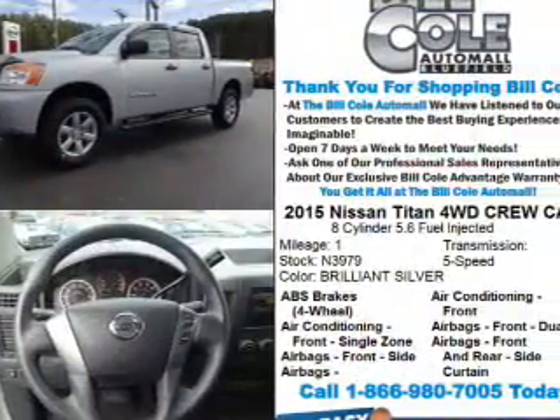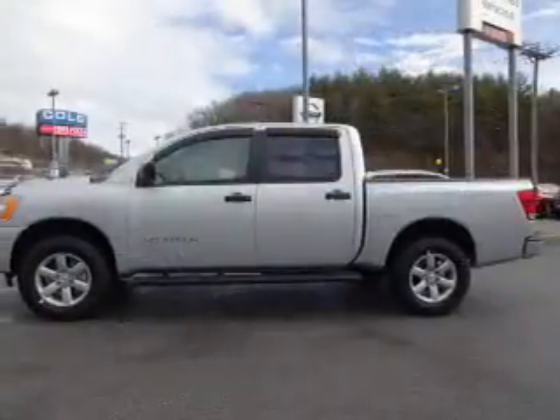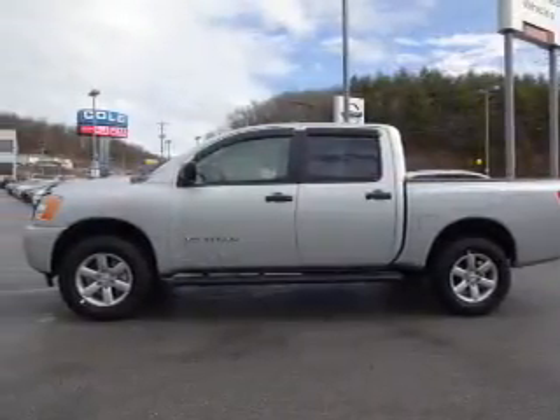The features include alloy rims, independent suspension, brake assist, traction control, stability control, and anti-lock brakes.